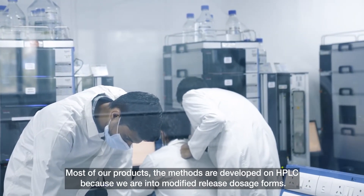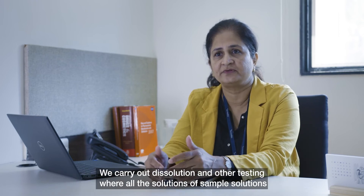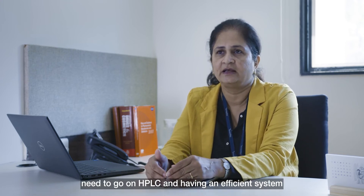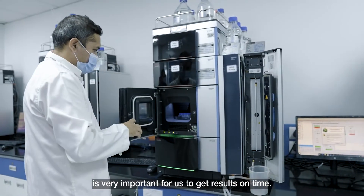Most of our products' methods are developed on HPLC because we are into modified release dosage forms. We carry out dissolution and other testing where all the solutions or sample solutions need to go on HPLC, so having an efficient system is very important for us to get results on time.